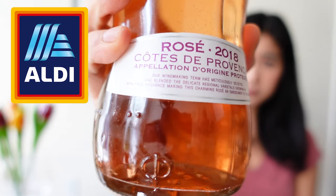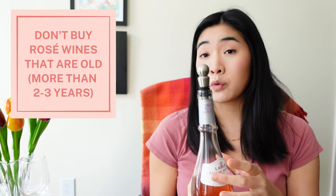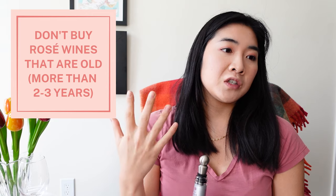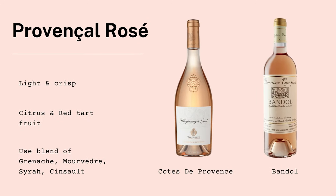This is the one they got at Aldi. You can see the appellation: Côte de Provence. And this is a 2018, which is interesting because rosés are meant to be drunk young — you're meant to taste the freshness. They're supposed to be very lean, meaning high acidity and fruity.